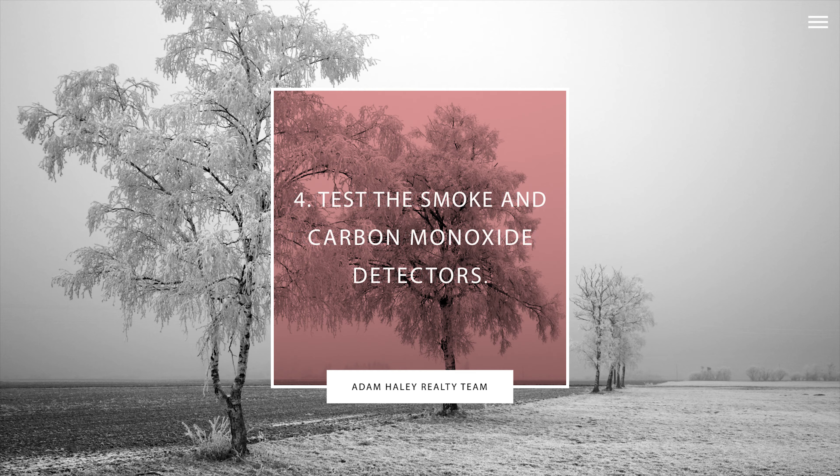Tip number four: test smoke and carbon monoxide detectors in your house and replace the batteries if needed.